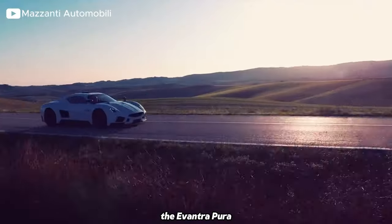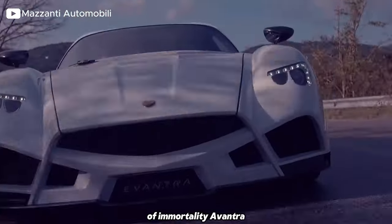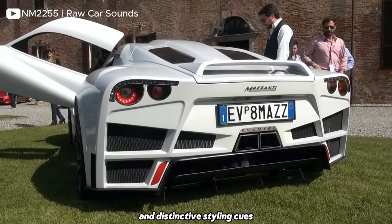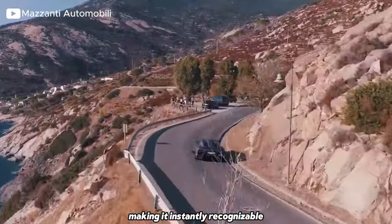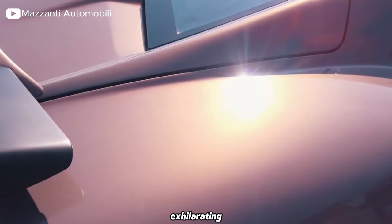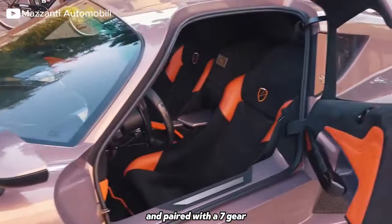Number 4: Mazanti Avantra Pura. The Avantra Pura is a variant of the Mazanti Avantra, the flagship model of Mazanti Automobili. The Avantra line-up is named after the ancient Etruscan goddess of immortality, Avantra, reflecting the car's performance-oriented nature and timeless design. It features a sleek and aerodynamic design with aggressive lines, sculpted bodywork, a low-slung profile, a wide stance, and a bold presence. It is powered by a mid-mounted biturbo 6.2-litre V8 engine, handcrafted by Mazanti Automobili, capable of producing around 760 horsepower and 910 newton-metres of torque, delivered to the rear wheels and paired with a seven-gear manual transmission.